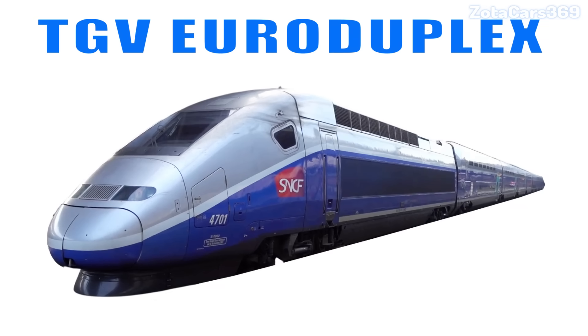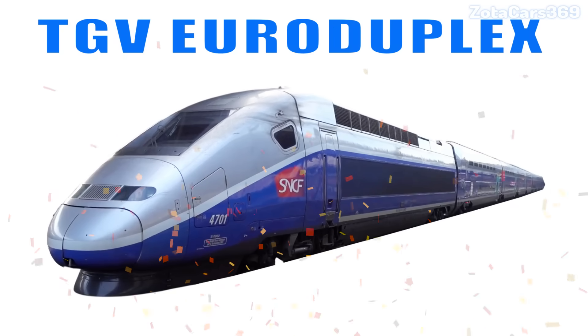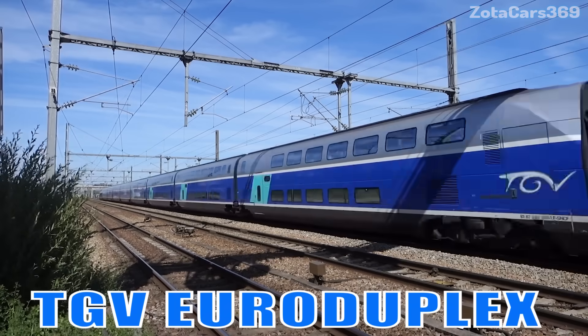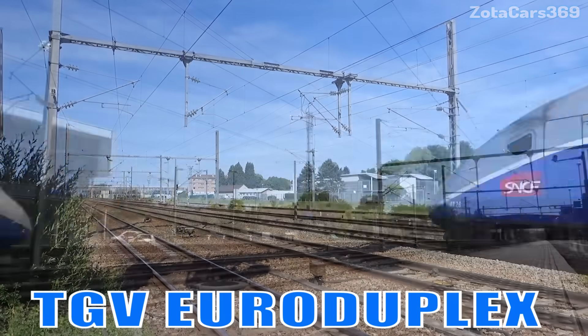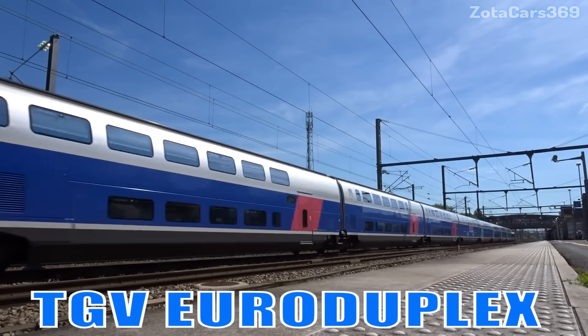TGV Euro Duplex. This is the famous double-decker high-speed train from France, reaching speeds of 320 km per hour across Europe.